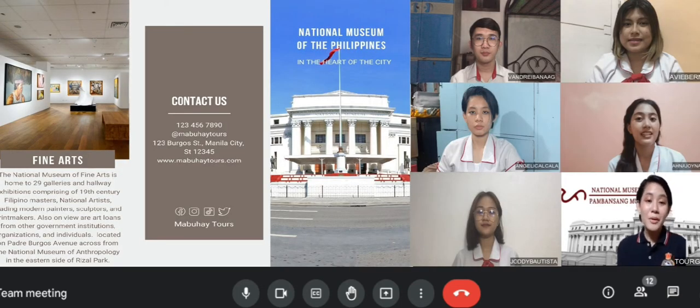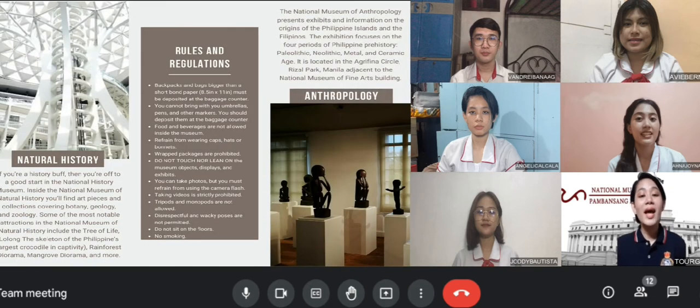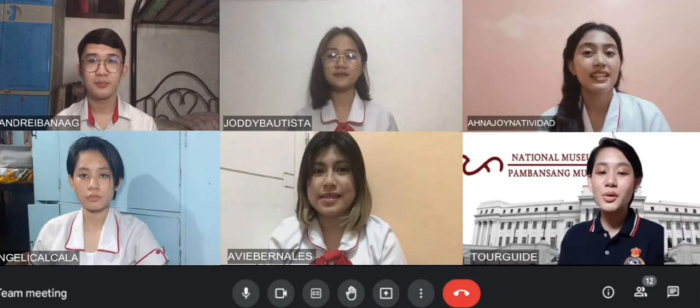And you will surely enjoy it. Before we start, here is our virtual brochure to heads up on what we will be touring for today. So sit back and relax, our virtual tour will begin now.